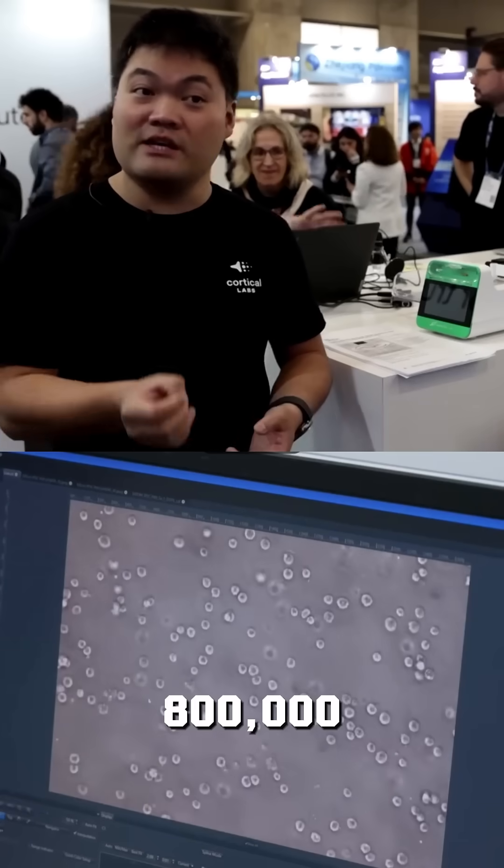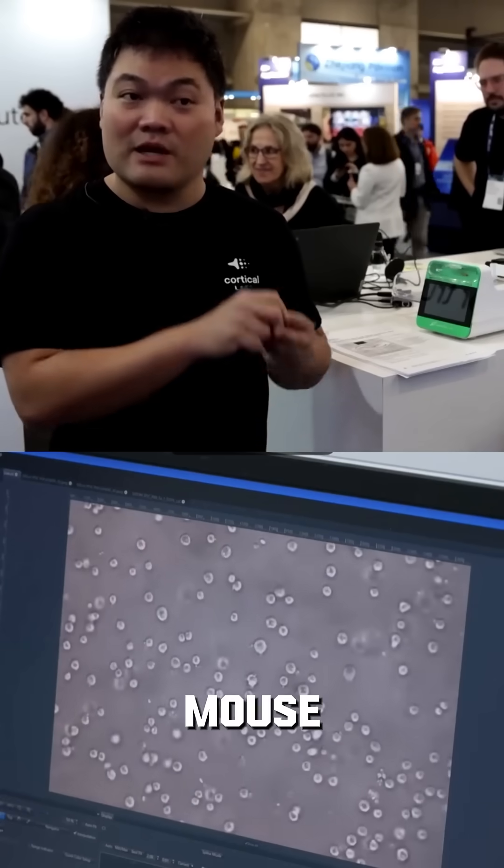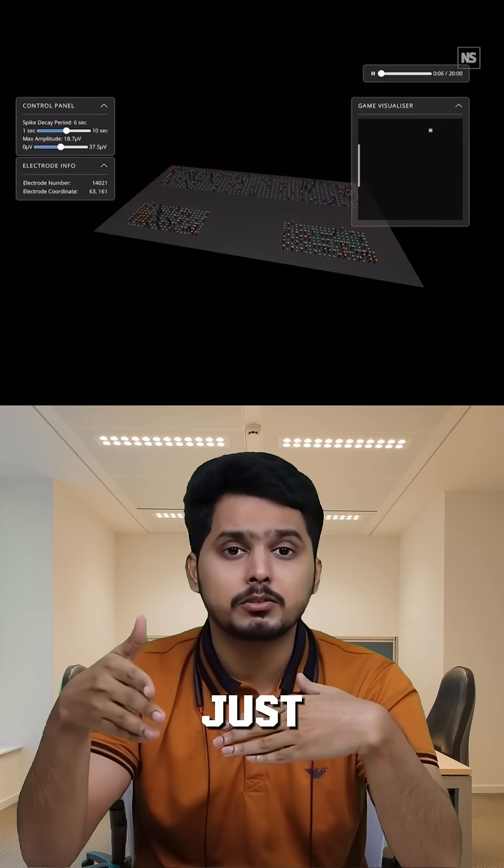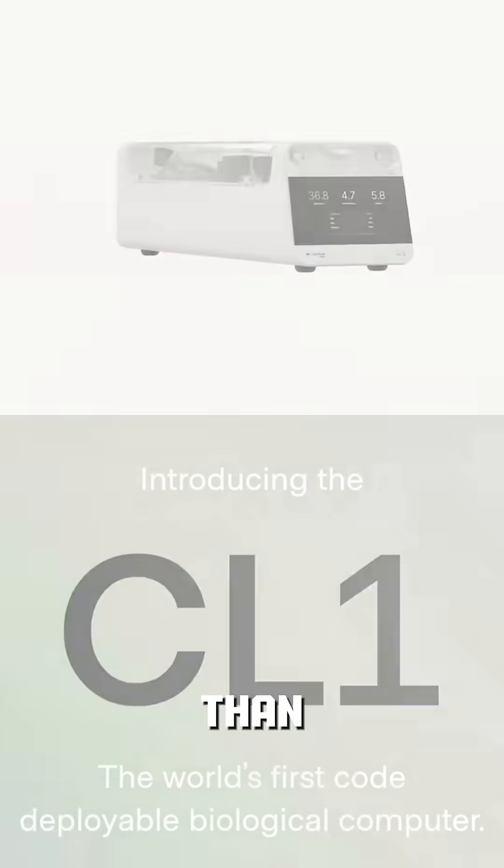And the most incredible part: they connected 800,000 human and mouse neurons to a computer running Pong. It learned to hit the ball in just 5 minutes — faster than some AI models.